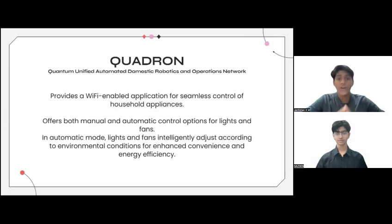We also offer a Bluetooth app control for convenient and efficient operation. Moving on to Quadrum — this product provides a Wi-Fi enabled application for seamless control of household appliances. It offers both manual and automatic control options for lights and fans. In automatic mode, lights and fans intelligently adjust according to environmental conditions for enhanced convenience and energy efficiency.